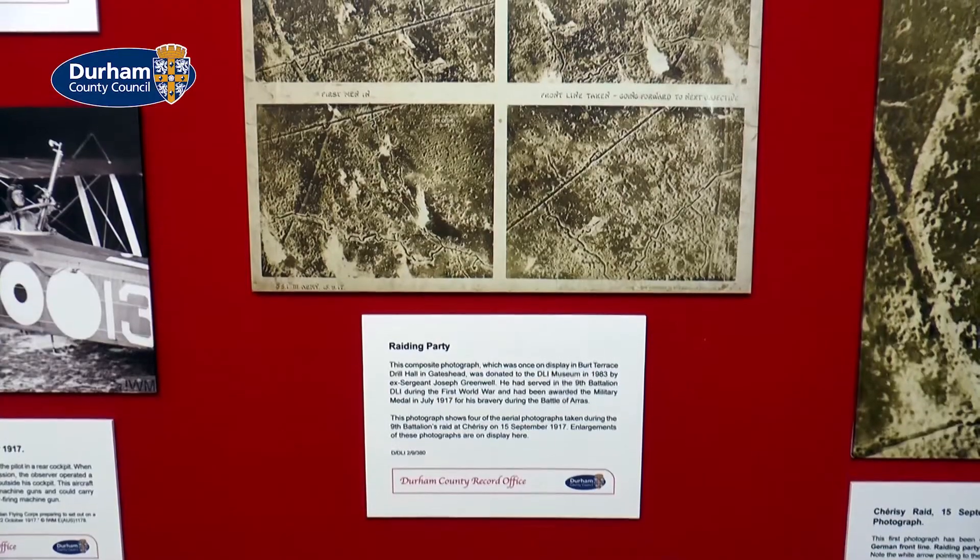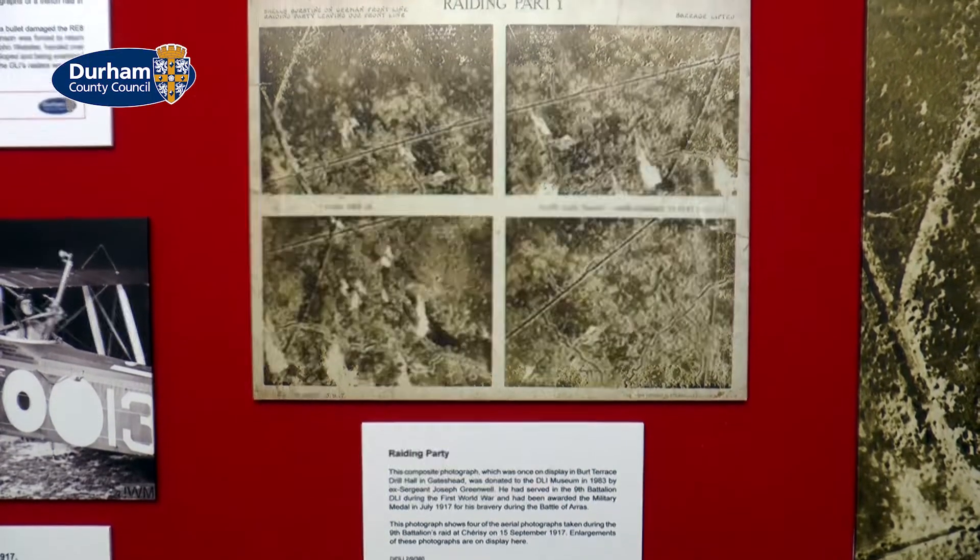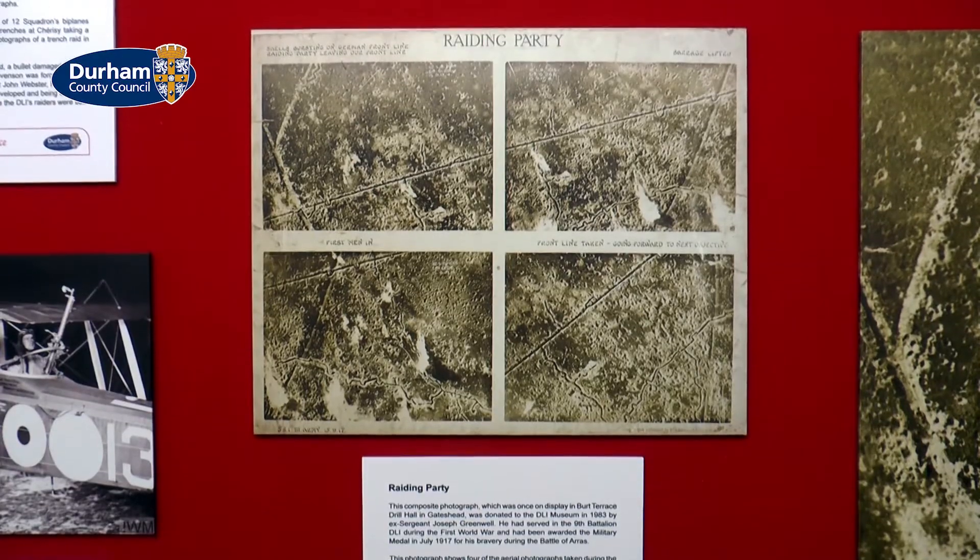The exhibition currently on display here at Durham County Record Office describes an attack made by soldiers of the Durham Light Infantry against a German-held trench near a little village called Cherisee in northern France. This attack happened just 100 years ago on the 15th September 1917.